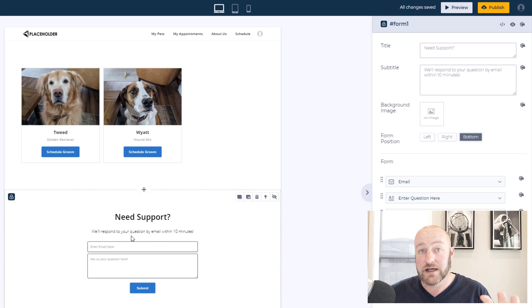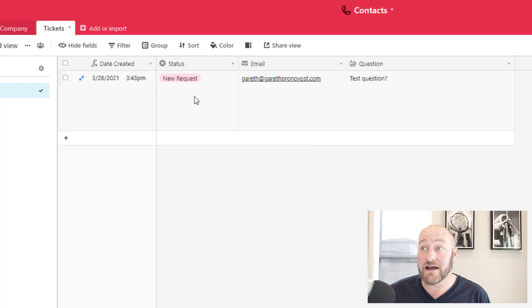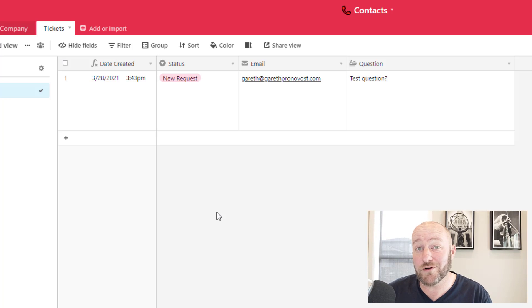The nice thing about these new hidden fields is we can set certain things to automatically come in with submitted information. I've built a 'Need support?' section where somebody can enter their email address, ask a question, and this will create a ticket inside of my Airtable base. I want that ticket to have a status of 'New Request.' I can now do that thanks to hidden forms — I wouldn't want to put this on the visible form because I wouldn't want the person to choose it. My team can then move it to 'In Progress' and then 'Resolved' once it's taken care of.